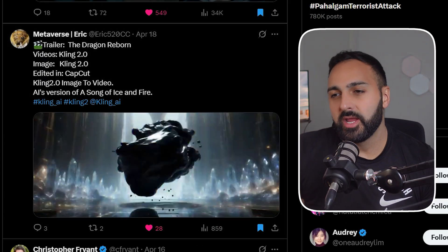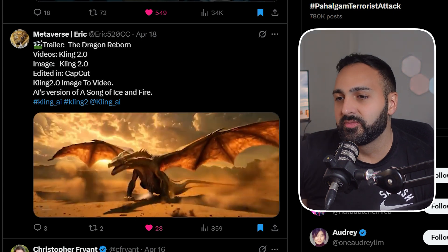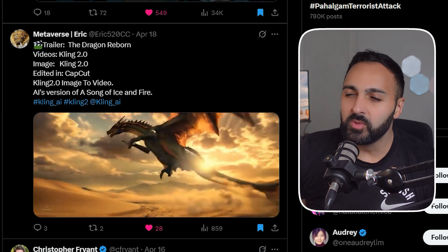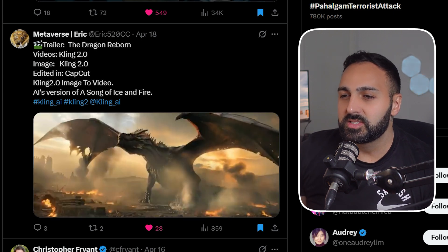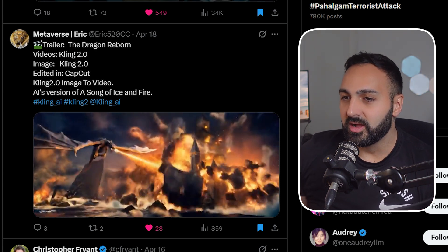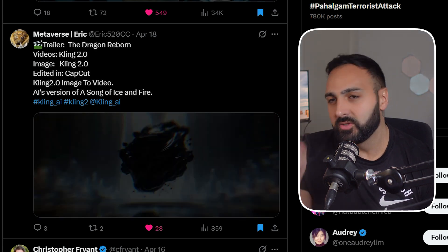Then we've got Metaverse Eric — he does quite a few generations with different video generators. This one has a dragon reborn kind of theme and I really want to focus on the dragon itself — the wings — and oh, was that Khaleesi? Look at the fire — oh my god. This one is excellent, great work Eric.